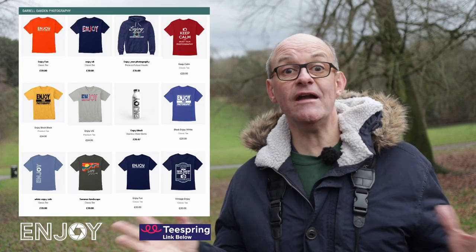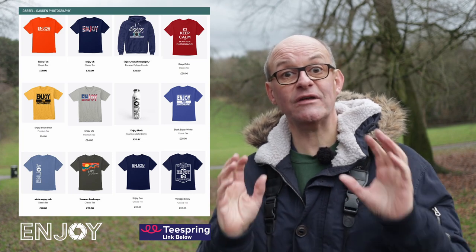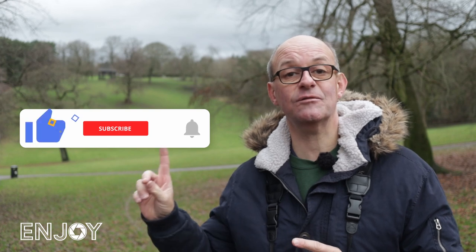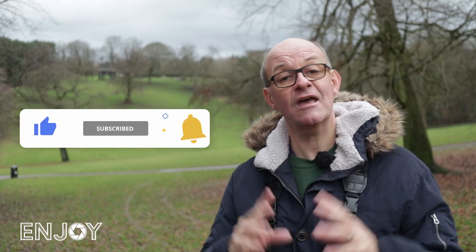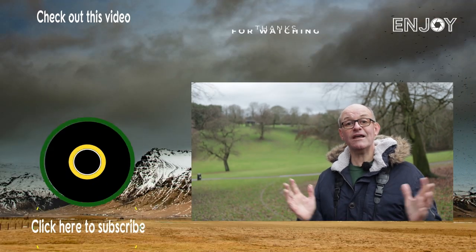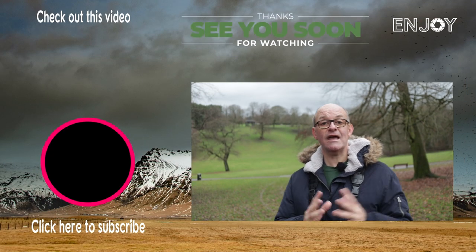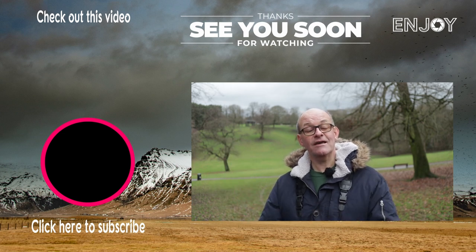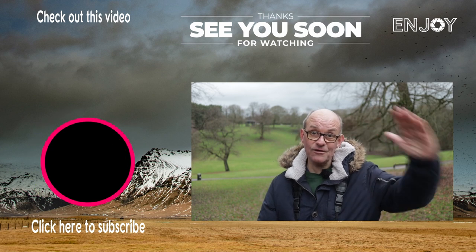If you like what I do on the channel and want to help support me to make future content like this, you can visit my Teespring store where I've got a range of merchandise on offer — go and check that out, it really does help the channel. Don't forget the super thanks button as well. But you don't have to spend any money at all to support the channel — you can do that simply by clicking like, subscribe, and the bell notifications. Watch out for next week's video that goes live on Sunday. In the meantime, stay safe and I'll see you soon.